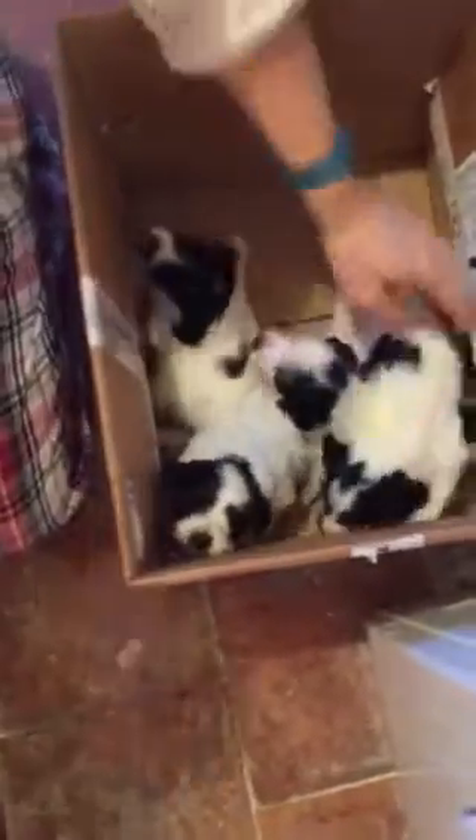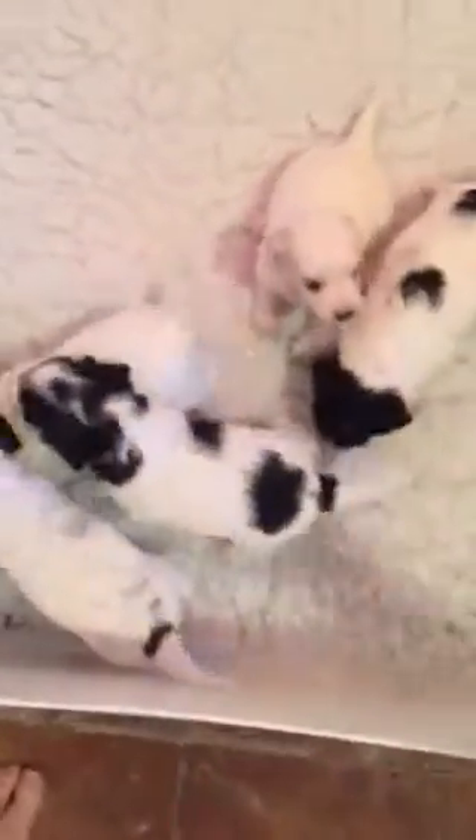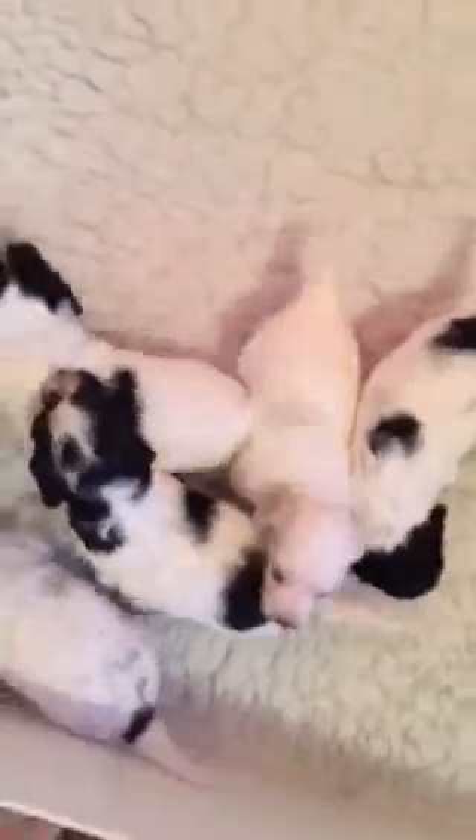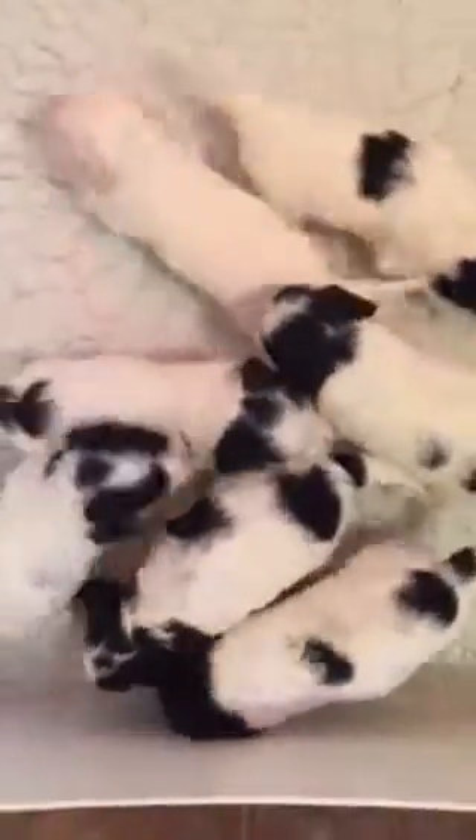We've got the puppies back in now. They really do want to come out of that box — you can see how strong they're getting. Now that the bed is nice and dry, it's much better for the puppies. It's not nice having a damp bed. They're producing a lot of urine now.